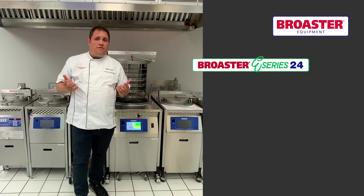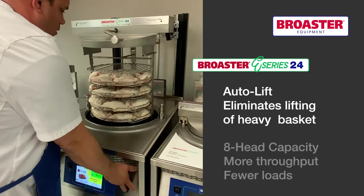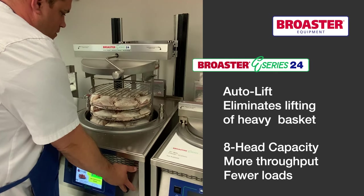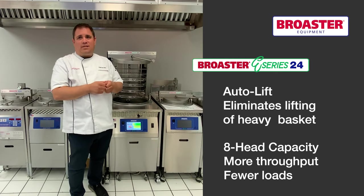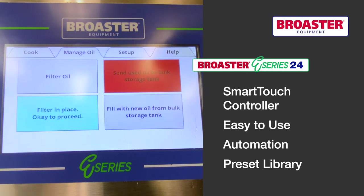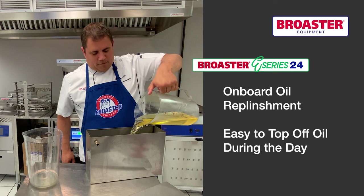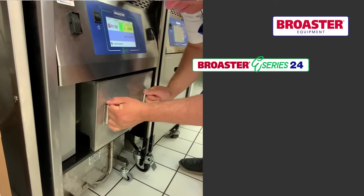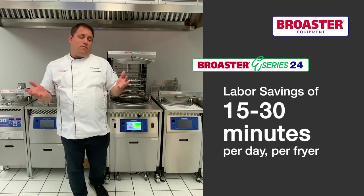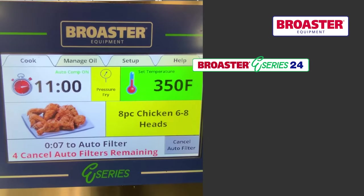In terms of operational efficiency and labor, the ES24 has auto lift with up to eight head capacity, so no more lifting heavy baskets out of the fryer. It has our smart touch controller for ease of use, and onboard oil replenishment, so no more bringing over heavy jugs of oil. These features we estimate will save you 15 to 30 minutes of labor per day, per fryer, maybe even a little more.